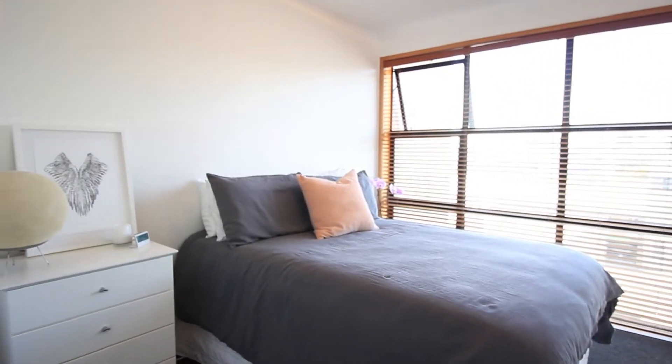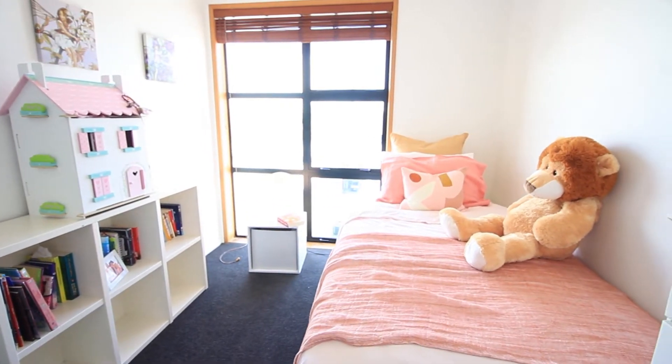What I really love about this apartment is the view. I mean, look at it — Auckland City right there, you can almost reach out and grab it.